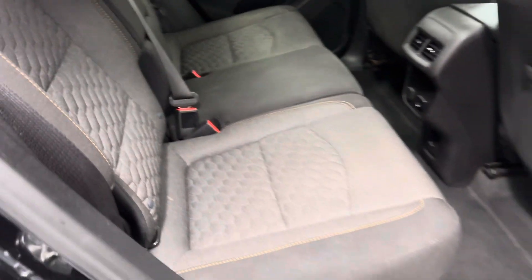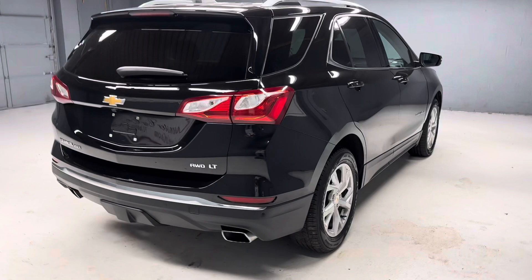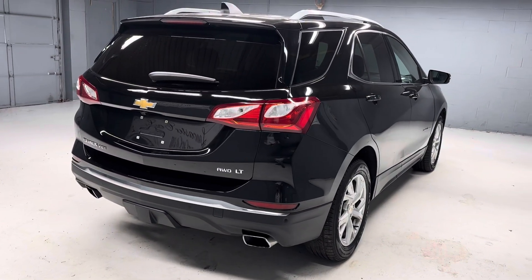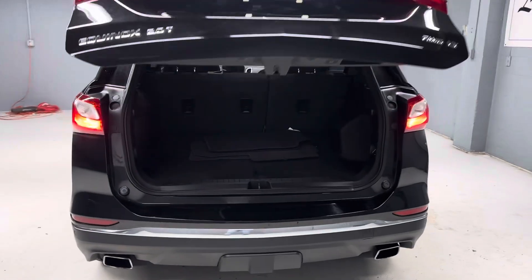Very nice clean interior. This Equinox has a very nice look to it, makes a nice appearance. There are more pictures on our website LancasterCarCode.com, as well as a link to the Carfax and the original window sticker.